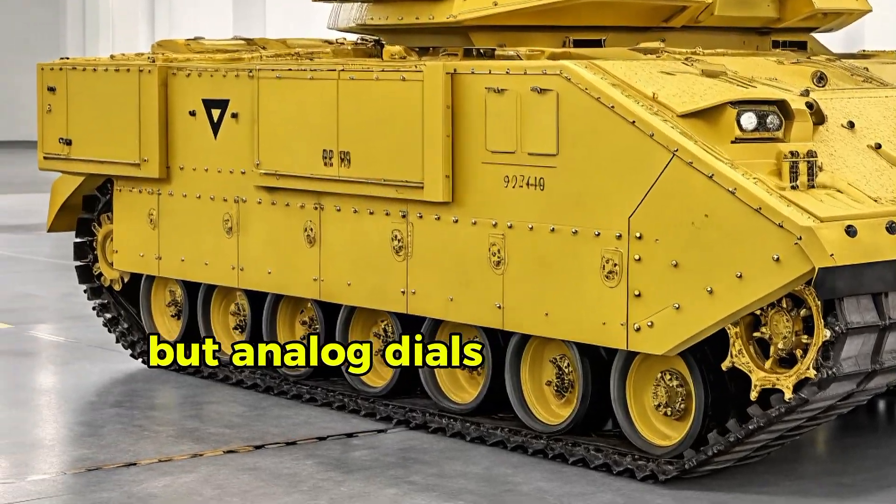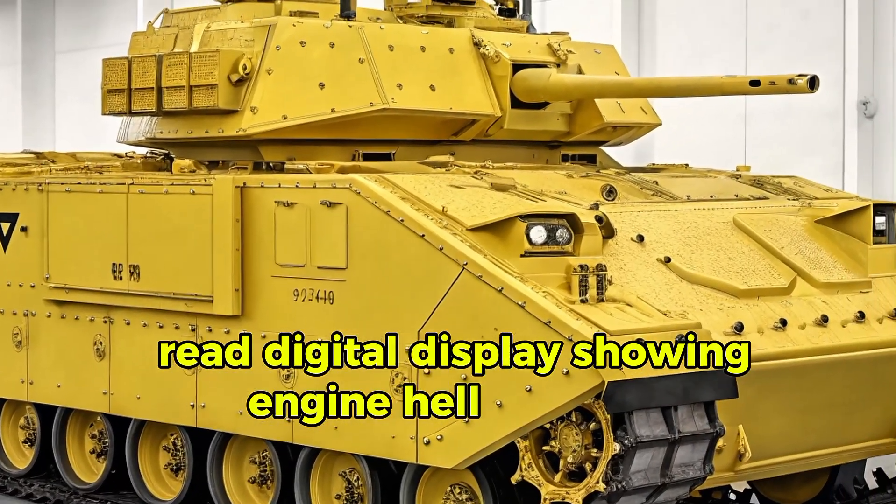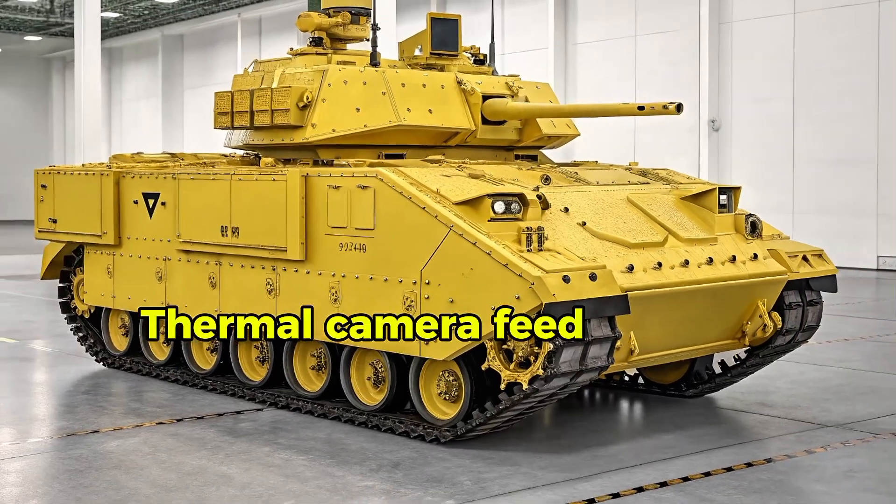Step inside and it changes further. The driver's station is still front-left, but analog dials have been replaced with a digital display showing engine health, navigation overlay, and thermal camera feed.